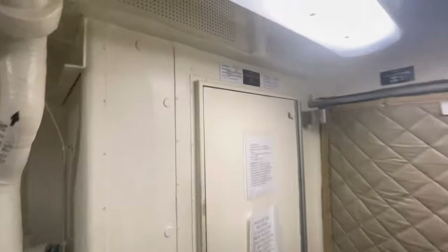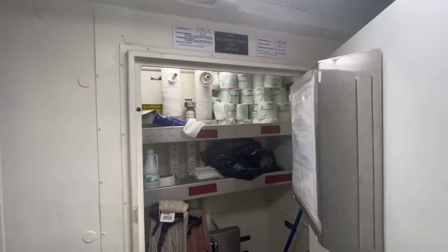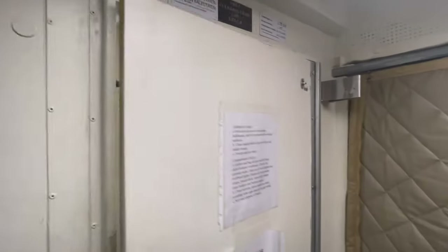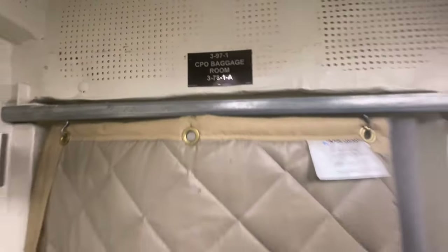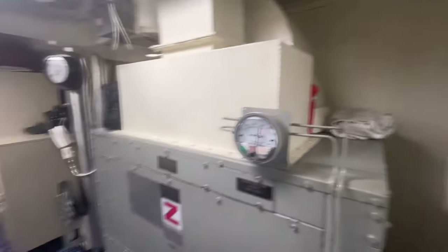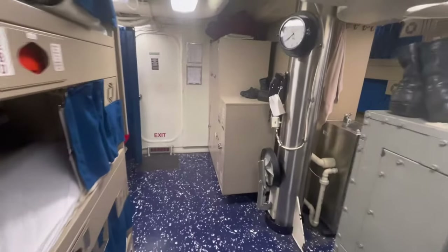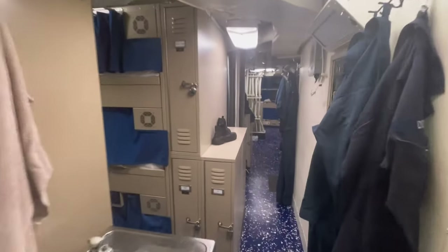Over here is where we have our cleaning gear locker — you can see up there — we have the cleaning supplies and all other stuff in there. And here is the sea bag room. Pretty much in there we'll put our sea bag when we're at sea. That's what they're stored in there. So we have 48 racks, one for each of the 48 sailors.